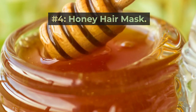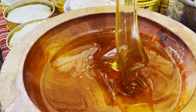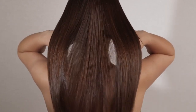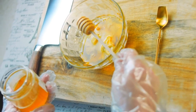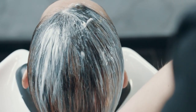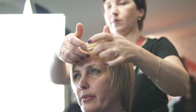Remedy number four: honey hair mask. Honey is an amazing humectant, meaning it attracts and seals in moisture. When applied to hair, it penetrates the strands to condition, soften, and add shine. It also creates a protective coating to smooth the cuticle and prevent frizz. Mix a quarter cup of raw honey with 2 tablespoons of olive or coconut oil. Apply thoroughly to your hair and let it soak in for 20 to 30 minutes before rinsing. Repeat this treatment weekly for super soft, frizz-free hair.